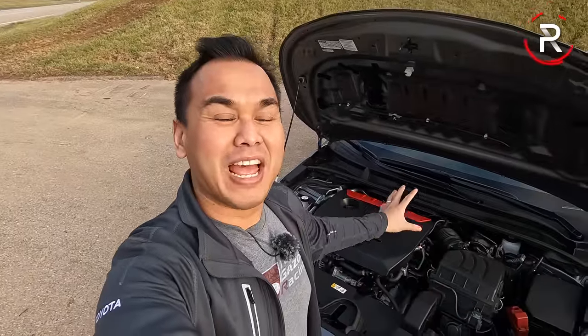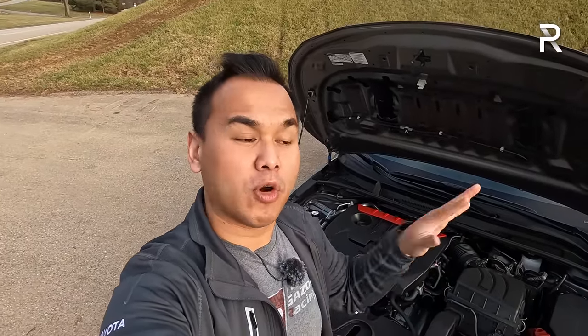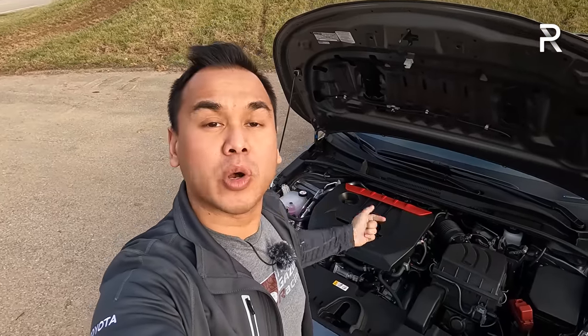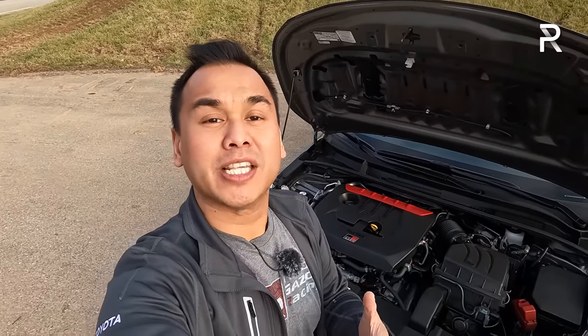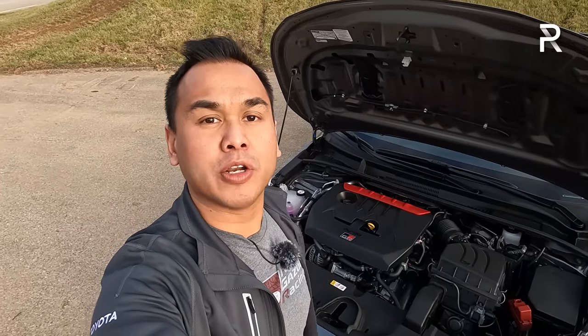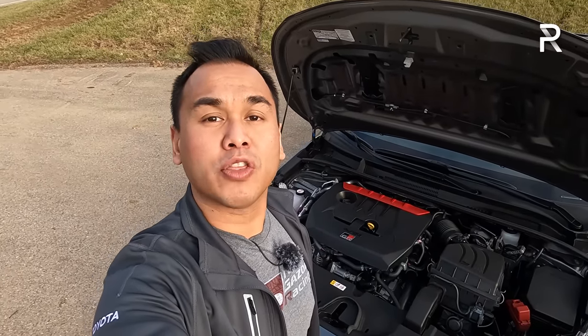We finally have the 2023 GR Corolla in our possession for a full week. Before I show you the full exterior tour, I thought I'd remind you what's going on underneath the hood, because this is the Gazoo Racing Corolla — it has something super special under the hood: a turbocharged three-cylinder engine.